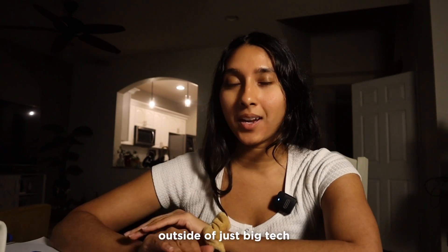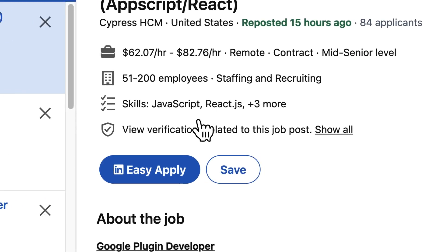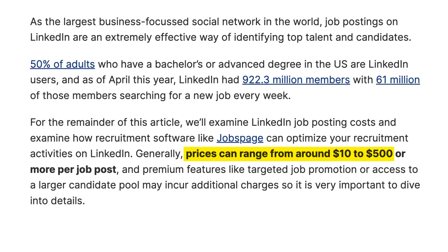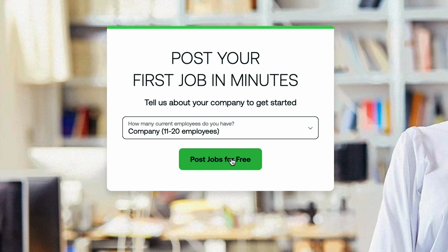So if you want to look for companies outside of just big tech, ZipRecruiter is a really good resource to look into. You can, of course, just use LinkedIn for Easy Apply, but usually LinkedIn is really expensive for companies to use, so the bigger companies tend to put their job postings there. A good hack is to actually use a site like ZipRecruiter, which makes it a lot easier — lower barrier of entry for smaller companies.